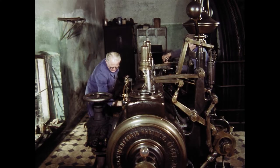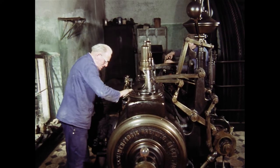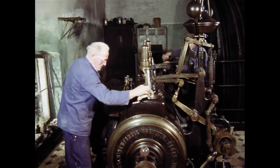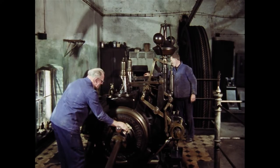Anton Klauvers, früher von Beruf Kraftfahrer, hilft in der Energiezentrale mit aus. Die Wartung der Maschine schließt auch das häufige Putzen der Messingteile mit ein. Ursprünglich war die Reinigung des Fliesenbodens ebenfalls Aufgabe eines Maschinisten.